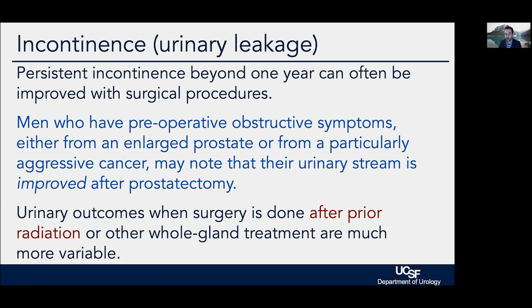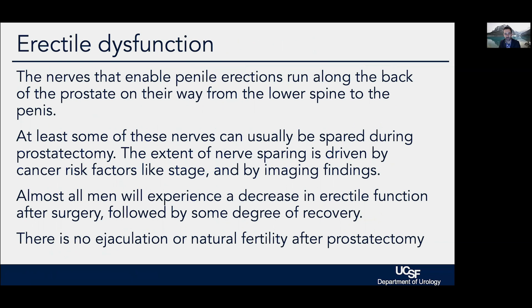Men who have a lot of obstructive symptoms at baseline — either from a bad cancer or, much more commonly, from BPH (benign growth of the prostate, which is not related to prostate cancer risk) — can actually benefit from surgery. By taking the prostate out of the picture, we can alleviate the obstruction, so it's not uncommon for men to have better urinary function a few months after surgery than they did at baseline. However, when surgery is done on men who have had prior radiation or other whole-gland treatments, urinary recovery is much more difficult to predict.